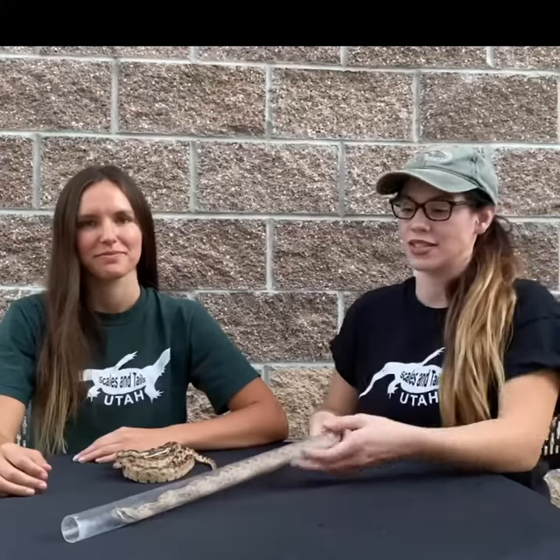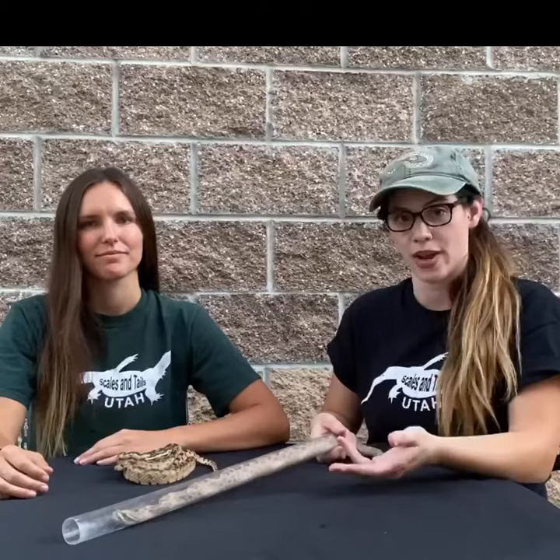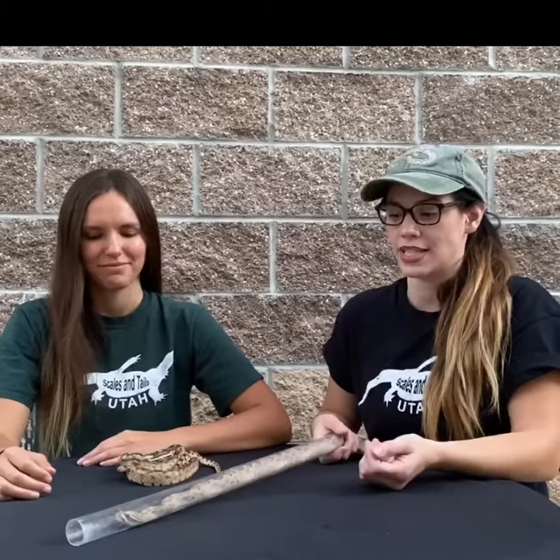Hey guys, my name is Marcy. I work here at Scales and Tails on the rattlesnake team. This is Lindsay — she helps me do a lot of the rattlesnake stuff. We're here today to teach you guys a couple different ways to differentiate a rattlesnake from a gopher snake. Those are two very common snakes we have here in Utah, and most likely the two most common snakes you will run into.